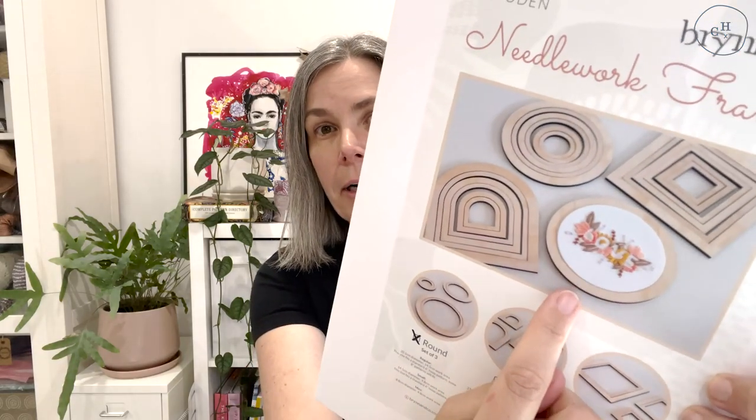I went for the round one because I actually have this love embroidery kit that I haven't embroidered yet. But when I finish my embroidery at some point — maybe next year — I'll be able to put it in this beautiful frame. So that was some little purchases for my latest embroidery obsession.